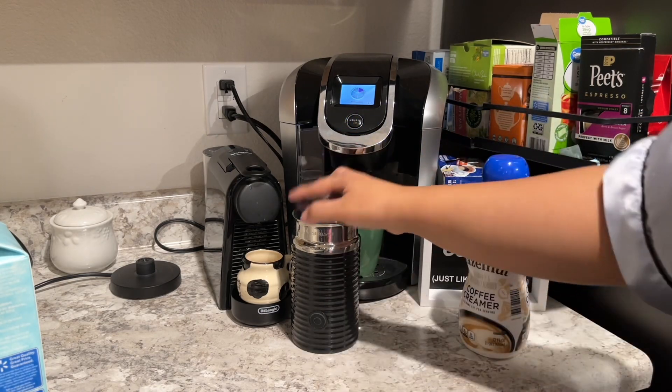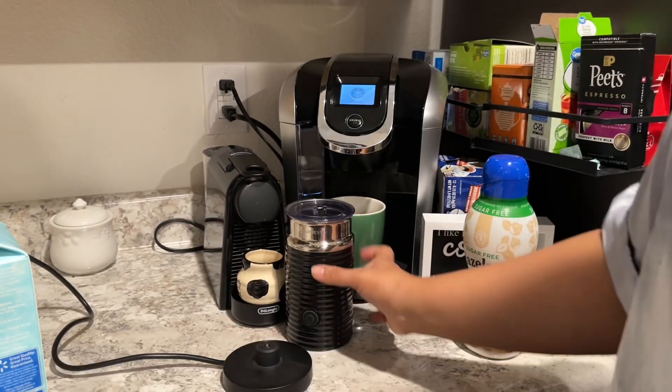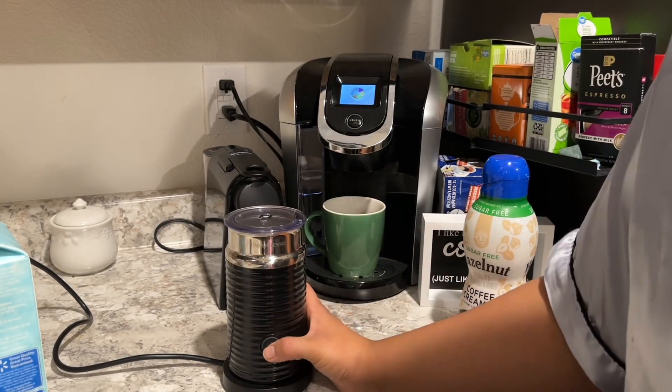Let me know if you want me to do an Aldi haul by giving this video a thumbs up. I love Aldi and I love showing what products I get, so let me know.